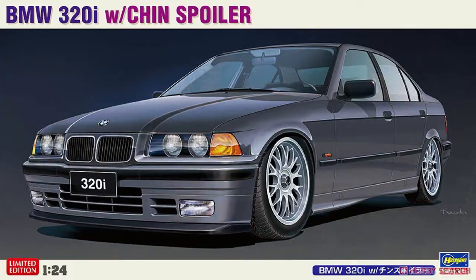First up from Hasegawa is the modified reissue of the BMW 320i with its chin spoiler. This has a little resin chin spoiler — if you look at that box art right now, that little black piece below the front bumper is the resin chin spoiler. It's a nice mix-up they did to this kit, and they also included the center lock rims — although I don't know how you'd get those off driving down the road if you got a flat — and also the racing suspension out of the JTCC cars.